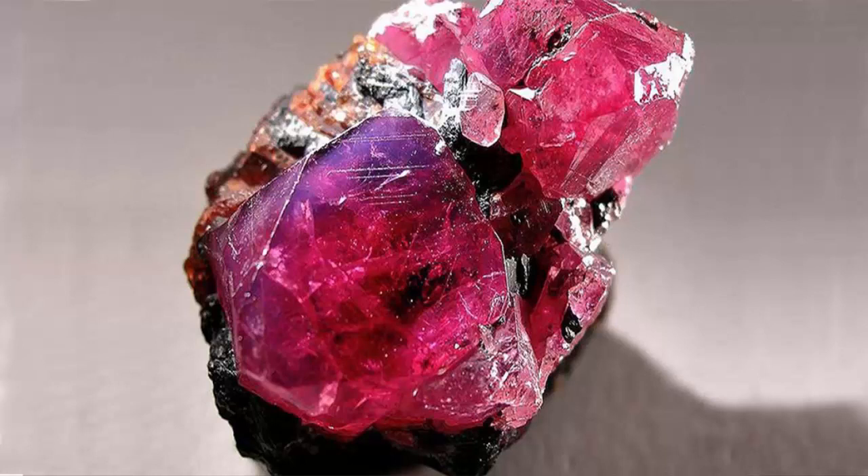Rubelite treatments and enhancements: Treatments are also something to watch out for when buying rubelite jewelry or gemstones. One of the newest and very common treatments rubelites and many similar tourmaline gemstones receive is irradiation. This process can produce stable red tones in even pale pink rubelites, and it's virtually undetectable with the naked eye. In other words, you can safely assume that most red rubelites you'll encounter are treated with irradiation, even though some won't be.